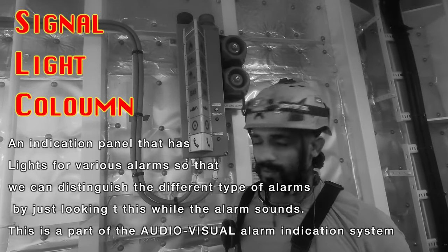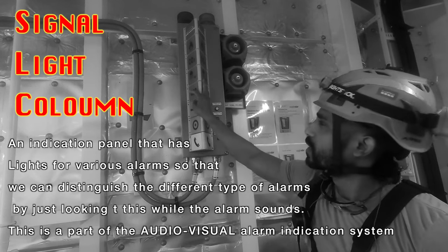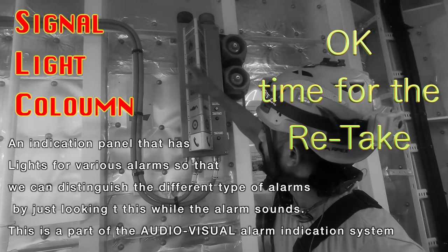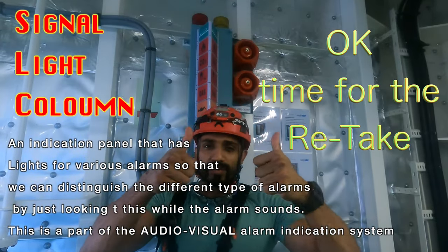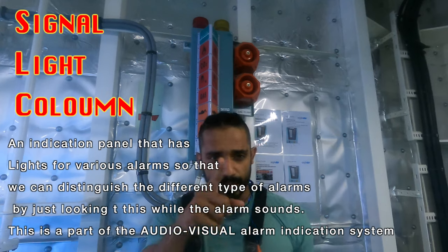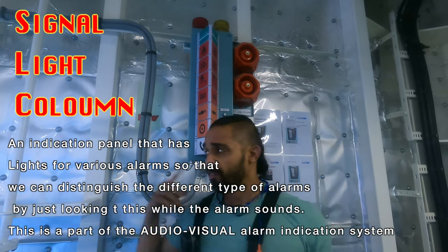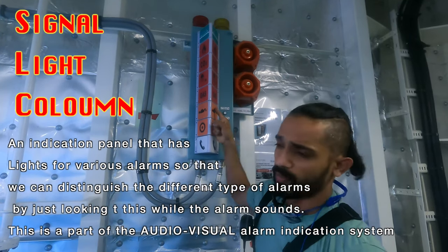Hi guys, good afternoon! What we have here is an emergency signal column — it's like a light column. I'm in the emergency generator room, so it's safe to take off my helmet here. It's quite hot, so let's do a quick one.